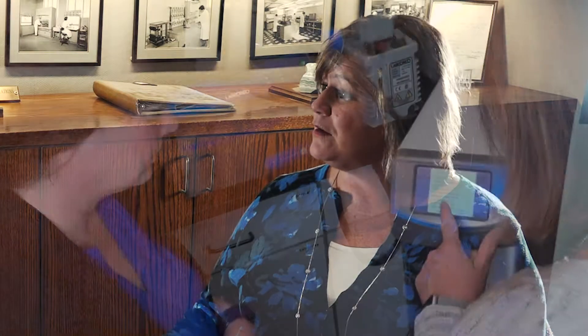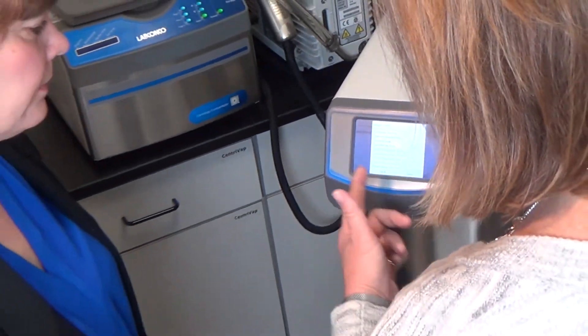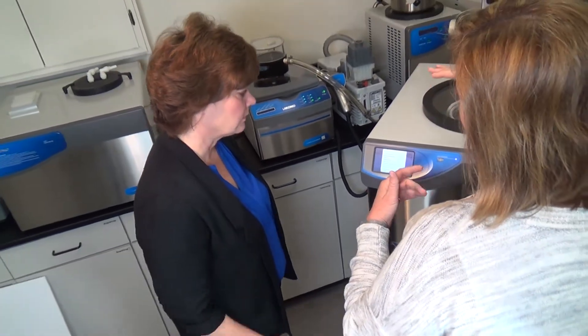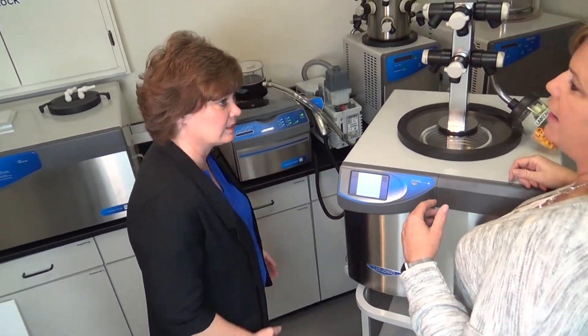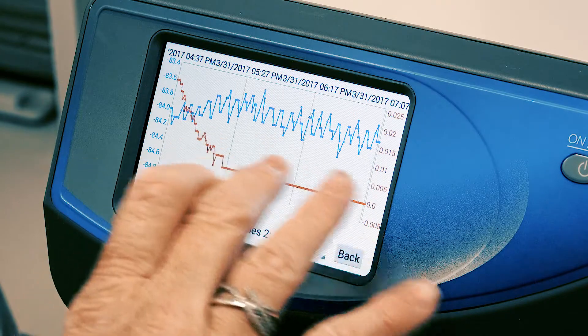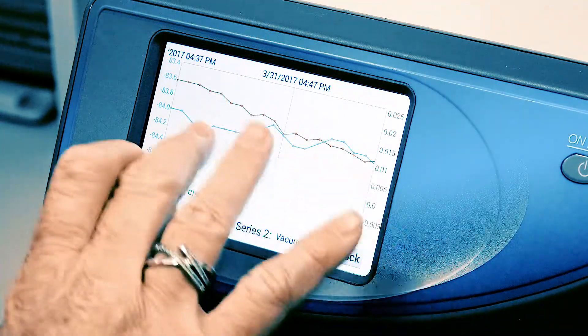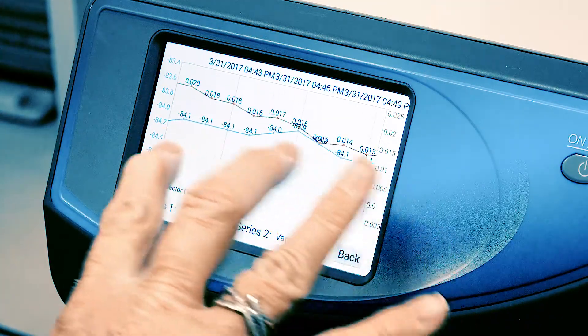They can have the parameters sent to them — it emails your status every four hours. So it would email that data as it had been taken every 30 minutes. By looking at a specific data point, it doesn't tell you a lot, but by looking at that point over time, you can see how your shelf temperature is changing, how your vacuum pressure is changing, how your product temperature is changing. And by looking at those curves, that tells you how your freeze dry process is going.